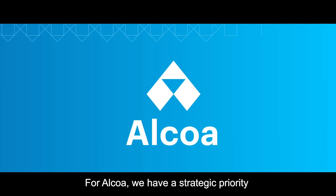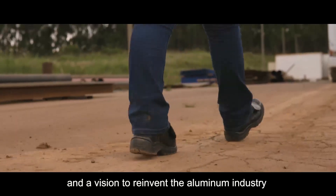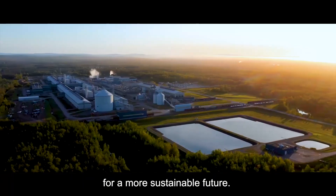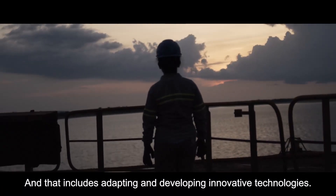For Alcoa, we have a strategic priority to advance sustainably and a vision to reinvent the aluminum industry for a more sustainable future. And that includes adapting and developing innovative technologies.